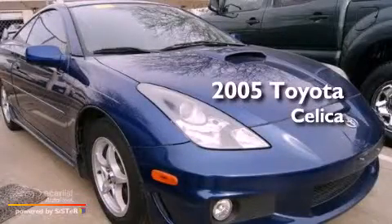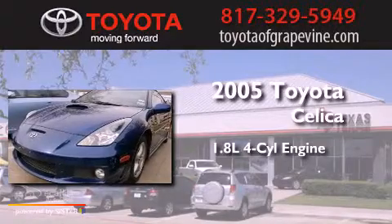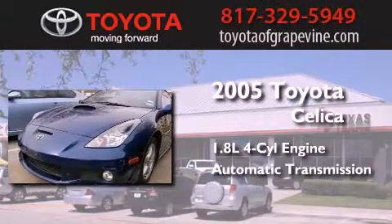This is a 2005 Toyota Celica. It features a 1.8-liter four-cylinder engine and an automatic transmission.